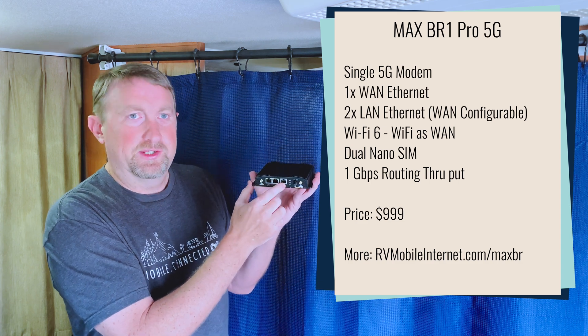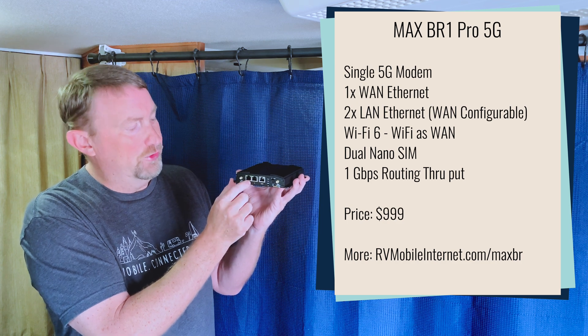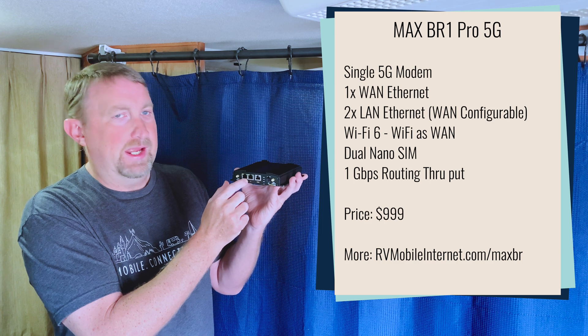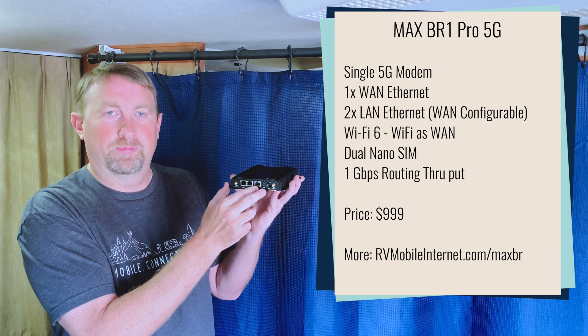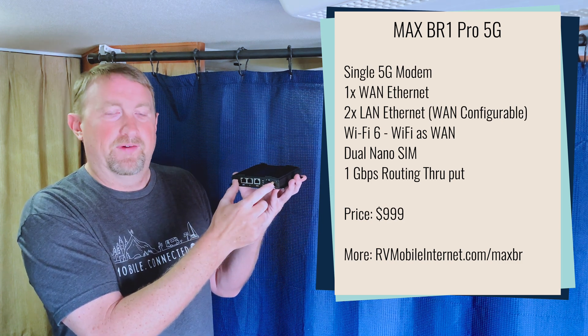Coming around to the other side, we've got three Ethernet ports. We have a 2.5 gigabit per second WAN port and two 1 gigabit per second LAN ports, and these can be configured in the software. You can make the WAN a LAN port, or you could have all three as LAN ports, depending on your desires and needs.